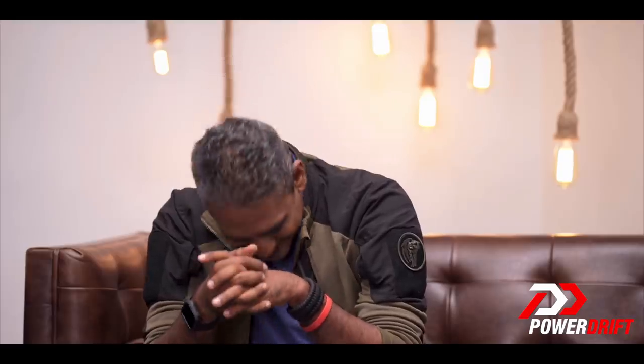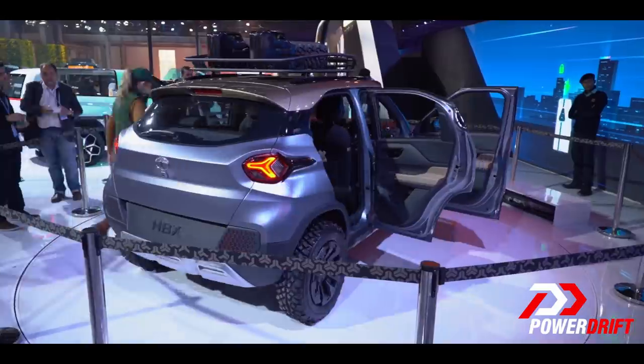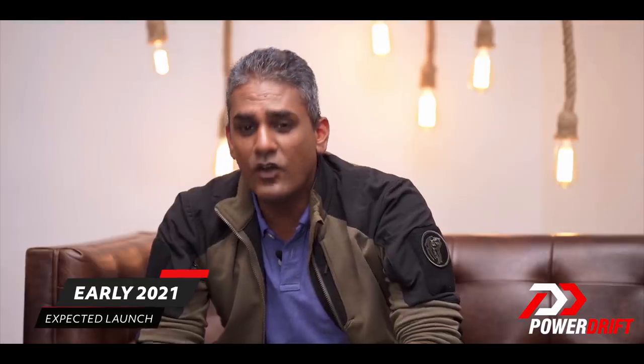Check out the interiors yourself — but a far more important question is whether the HBX will be electric. If it comes as electric, what happens to the Nexon Electric, which is already out on the roads? The HBX is going to sit one or a few notches below the Nexon. This car is going to be ready — on sale — by 2021. I'm also told reliably that the HBX will have rear parking sensors.